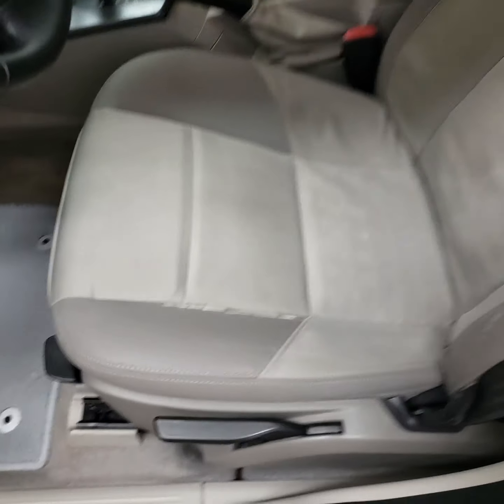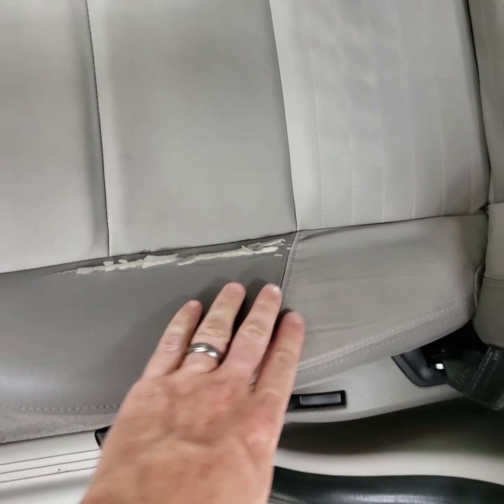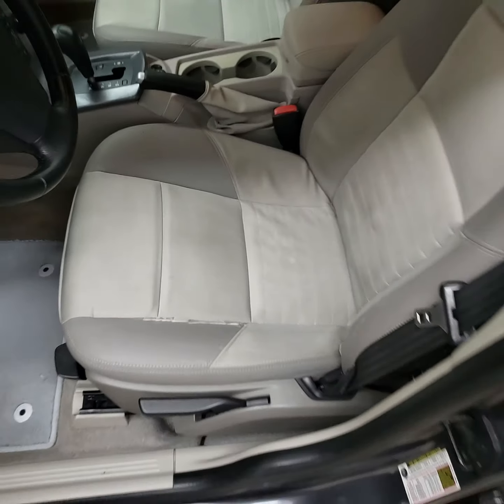It's got the cloth interior. On this driver's seat right up there against the seam, it's got a little bit of cracking where it's like half vinyl and half fabric. It's got a little bit of wear — it's cracking right there.